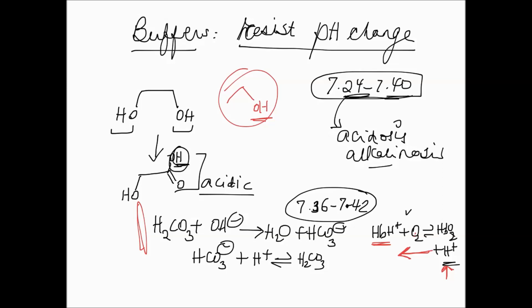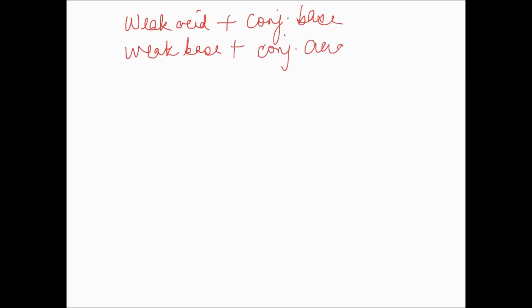To summarize: buffers exist in nature to resist pH change, because nature wants to protect itself. A buffer contains a weak acid and its conjugate base, or a weak base and its conjugate acid. Either combination can act as a buffer.